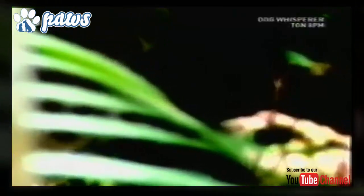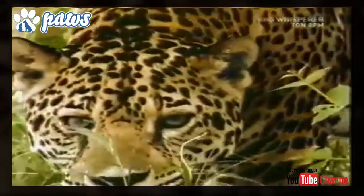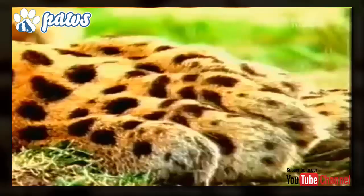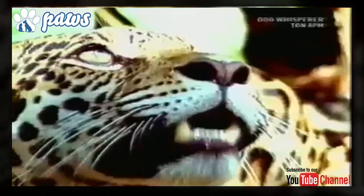The Jaguar is the third largest feline after the Tiger and the Lion, and the largest in the Americas. Jaguars and Leopards have a lot of physical resemblance, although the Jaguar is usually of a larger and sturdier build than a Leopard. Their behavioral and habitat characteristics are closer to those of the Tiger.